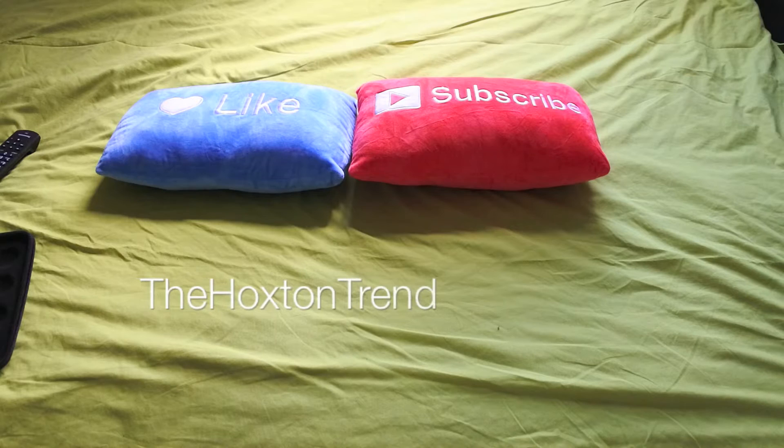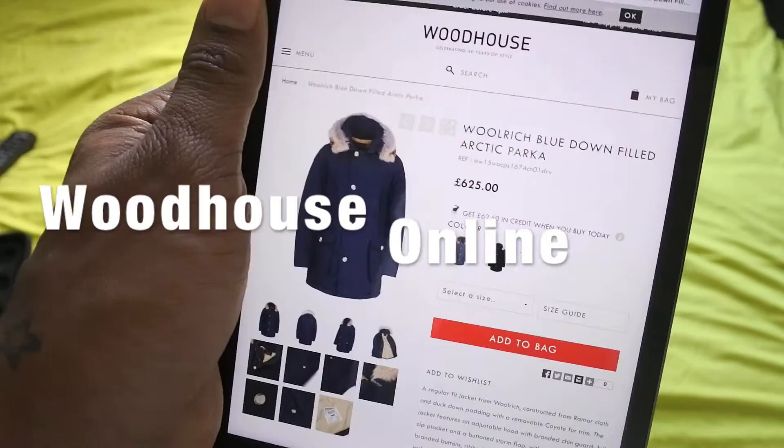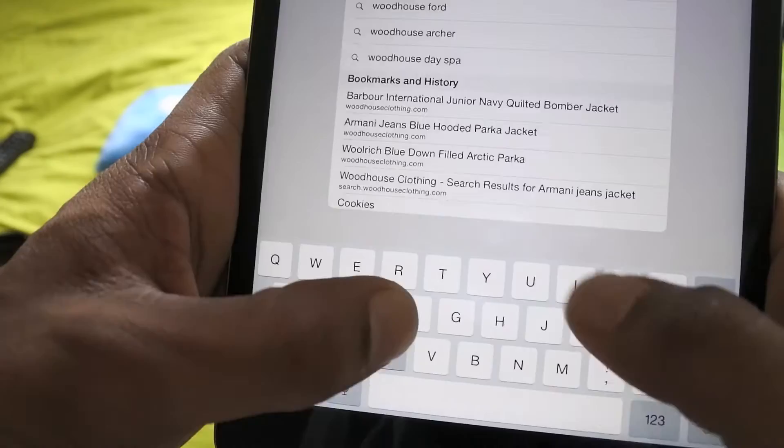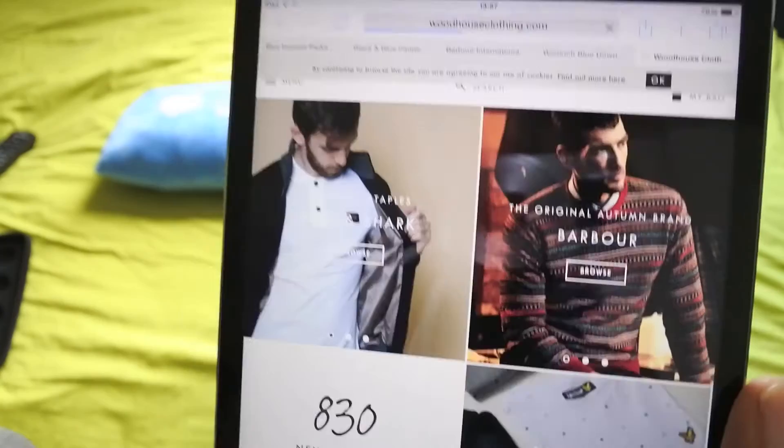What's happening guys, welcome back to the video blog, Hoxton Trent. Gonna be doing a quick weekly buy video. I've jumped onto Woodhouse again — you probably remember I bought some stuff from Woodhouse before. I think it's about time we went back over there and see what other type of stuff they've got. Woodhouse clothing is a very cool store. I've even actually spoken to them over the phone and they were really cool, very very helpful.